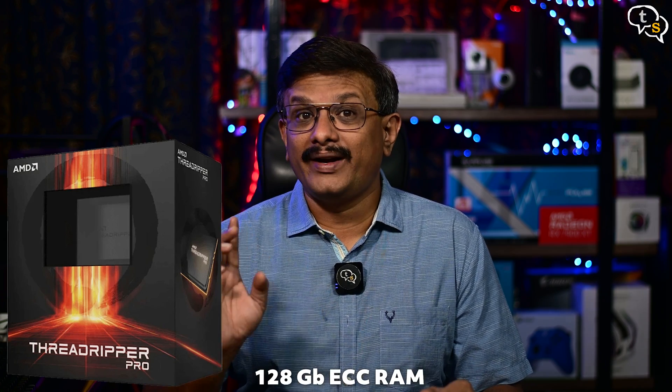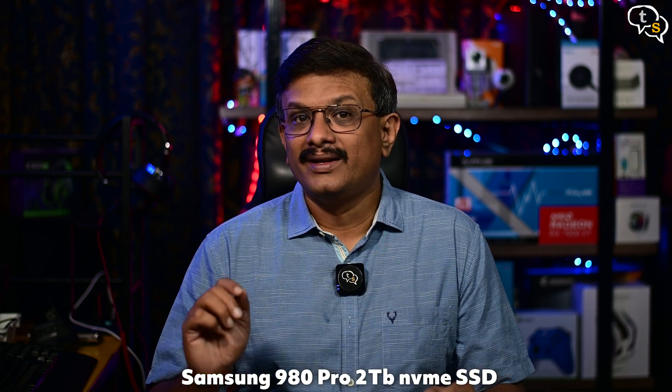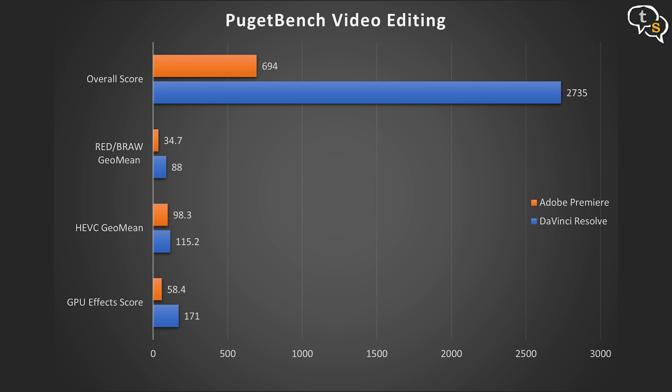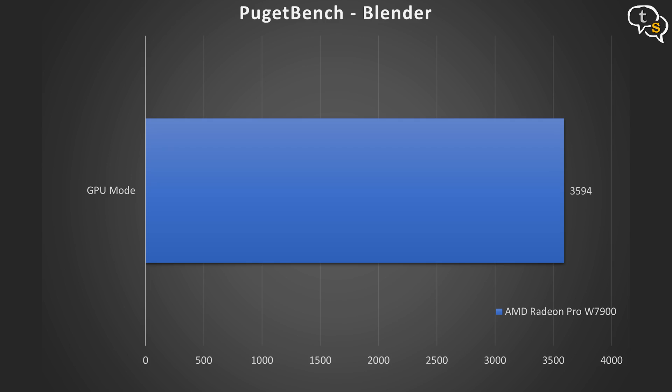I don't have many professional workstation class workloads to run on these cards, but let's see what we can. To take advantage of this card, we need a CPU that can push the data to it fast enough. For the testbed, we have the AMD Threadripper 5975WX, 128GB of RAM, Samsung 980 Pro 2TB NVMe SSD, the ASUS WS WRX80E-SAGE SE motherboard, and a 1600W PSU to power the whole thing. Running DaVinci Resolve and Adobe Premiere benchmarks — which are not solely dependent on the GPU — they do take advantage of the hardware encoders and decoders available on chip for H.264 and HEVC. I ran the SPECviewperf 2020 benchmark, which is the worldwide standard for measuring graphics performance of professional applications running under OpenGL and DirectX. Puget Bench also allows for benchmarking software like DaVinci Resolve, Adobe Premiere, Unreal Engine, and Blender with repeatable and consistent tests.